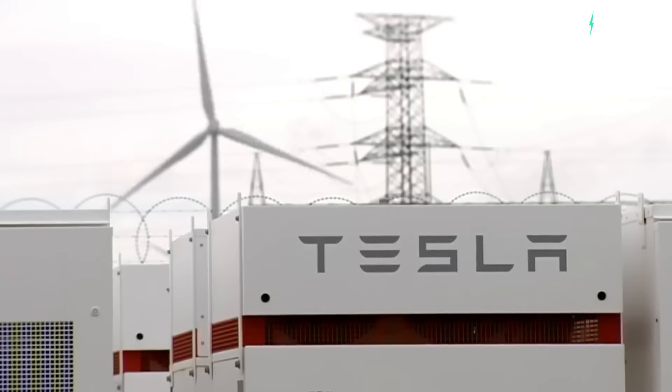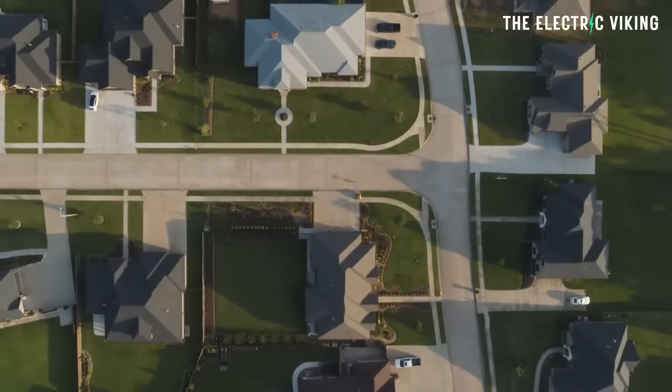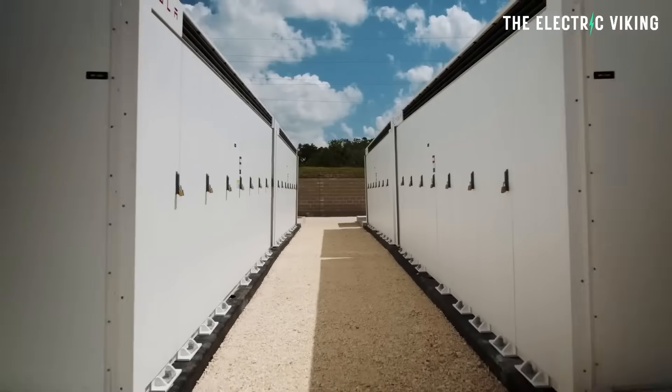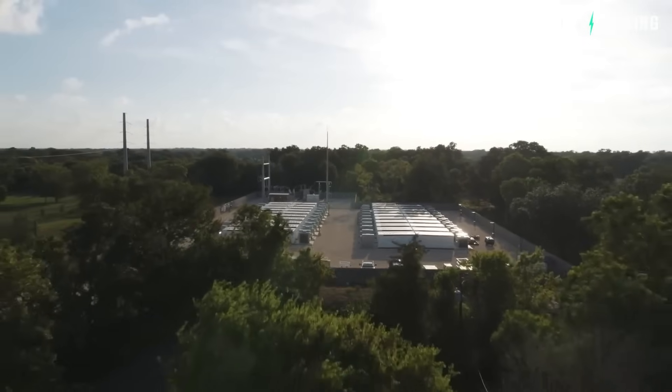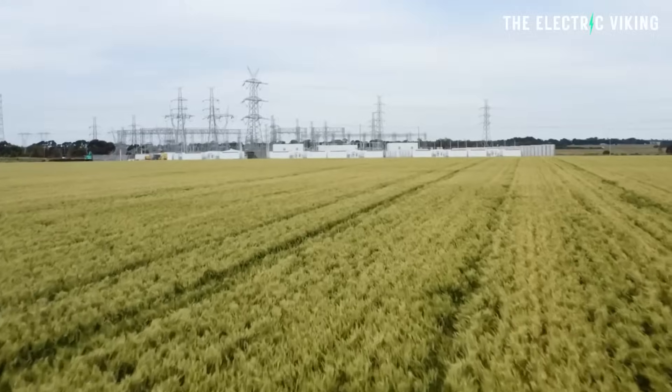Batteries are a huge benefit. Look at California — California had many problems with the grid, and those problems have largely been solved now by building some of the biggest batteries in the world. Getting back to Adelaide, their power would go off — they had blackouts all the time, the most common city in Australia to have blackouts. They don't have them anymore at all.